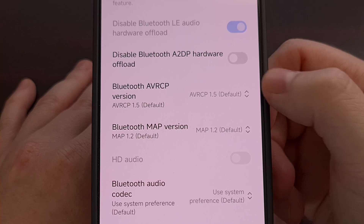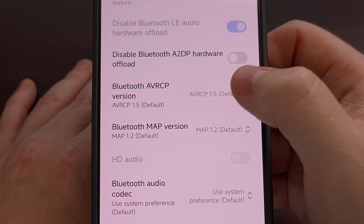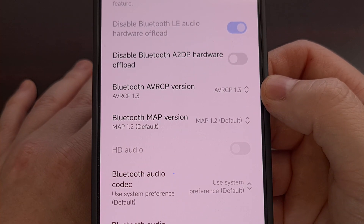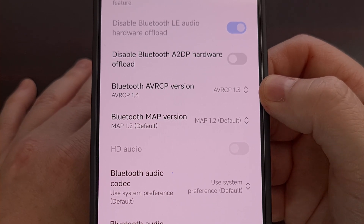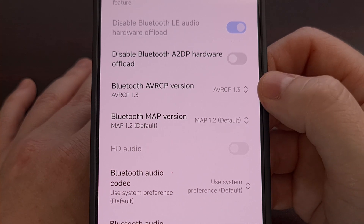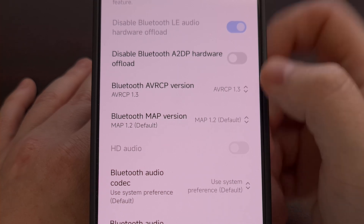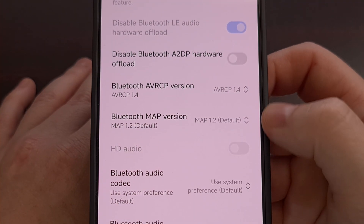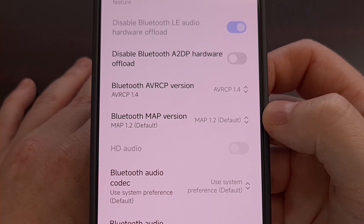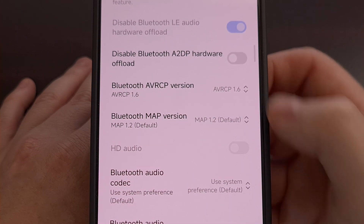Then we're going to move on to the next one. Here we have Bluetooth AVRCP version, which by default on this phone is set to 1.5. So to test the other versions, we're going to change this to version 1.3, then try to pair that Bluetooth device again and play back any audio to see if we're still having the same issues. If that fixed it, we can leave this on version 1.3. However, if it did not, we're going to come back here and change this to 1.4 and do the test again. If it fixes it, leave it on that version. If not, come back and change it to version 1.6 and so on.